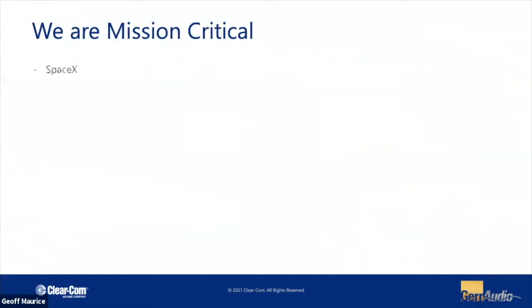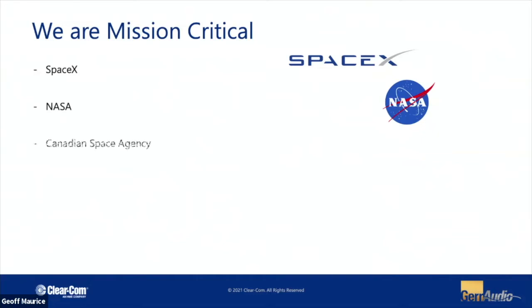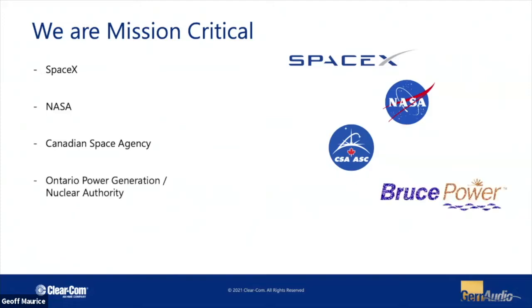We do find ourselves in some fairly mission-critical stuff. There's quite a large deployment of ClearCom at SpaceX down in the States, as well as NASA and our counterpart, the Canadian Space Agency. We actually have a very intelligent link between the Montreal location and Houston. Most recently I worked on a project with Bruce Power — they have the single largest deployment of wireless belt packs in the world, with over 450 belt packs and 50 transceivers in basically a square mile.